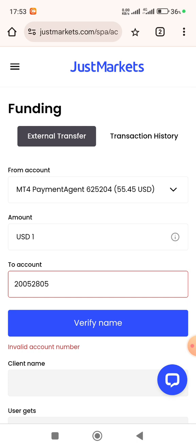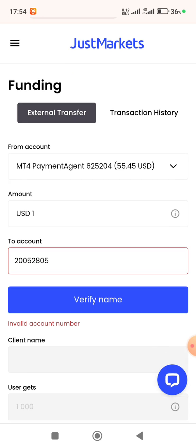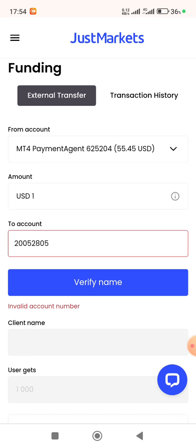Come let us trade on the Just Market platform. Less than $1 can allow you to open a gold trade — the margin required for 0.01 lots on gold is less than $1. Come let us enjoy together the leverage of 1:1000 to 1:3000, and tight spreads which are less than 1 pip or less than 10 points.